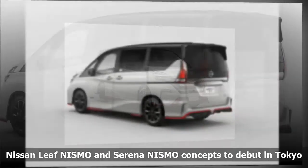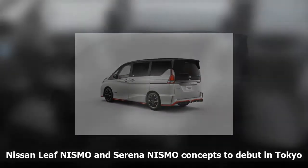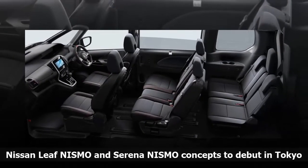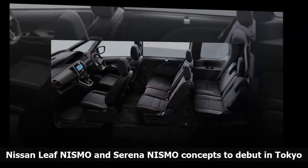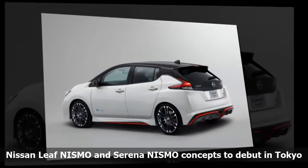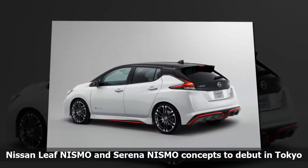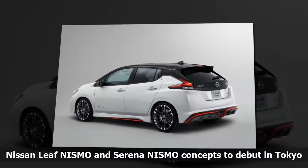The refreshed Skyline will also be shown off in Tokyo. The car gets a revamped exterior, new aluminum wheel designs, a new steering wheel and shift knob inside, and a new instrument panel surface finish. The refreshed Skyline will land at dealers in Japan in December 2017.